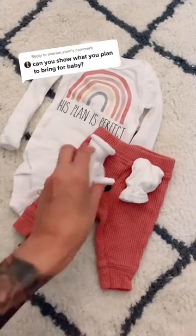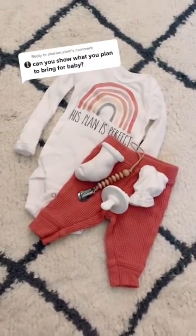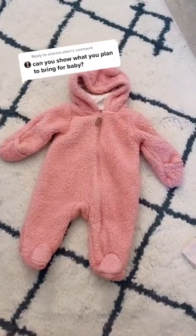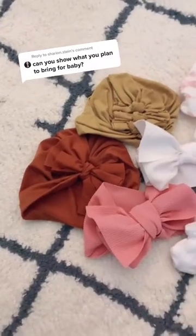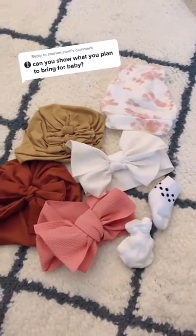Baby's going home outfit. I included a pair of socks, mittens and a passy. It'll probably be a little chilly leaving the hospital, so I included this for the ride home. Some accessories — some hats, some bows, another pair of socks and mittens just in case.